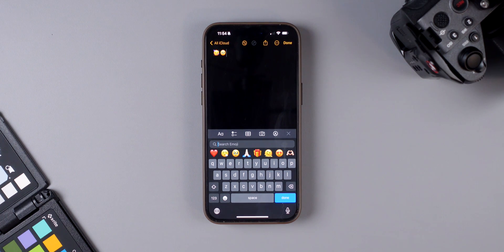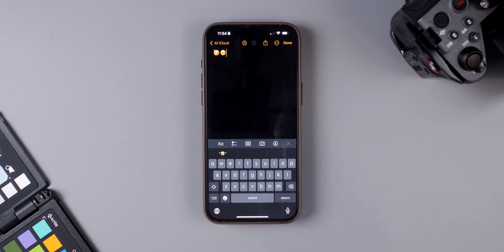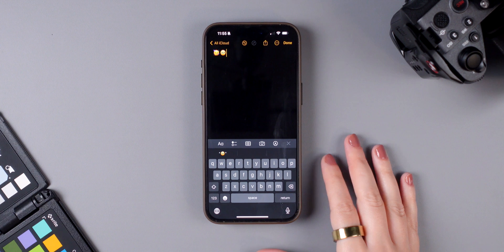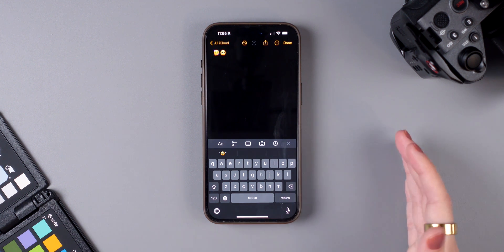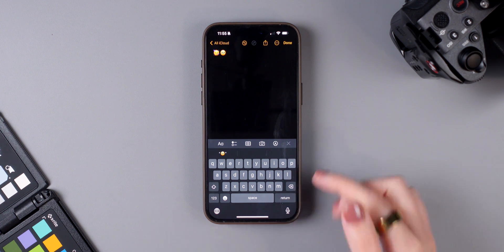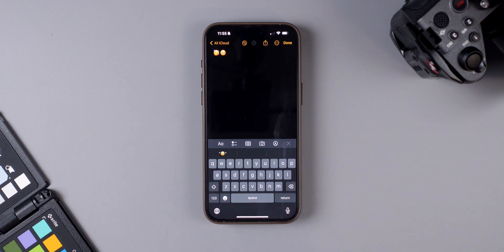iOS 17 also brings a new feature to the emoji keyboard: there is now a done button that takes you right back to your keyboard whenever you're done adding an emoji. Before this update, you had to tap multiple times to get back to the regular keyboard, so the done button is a lot better.